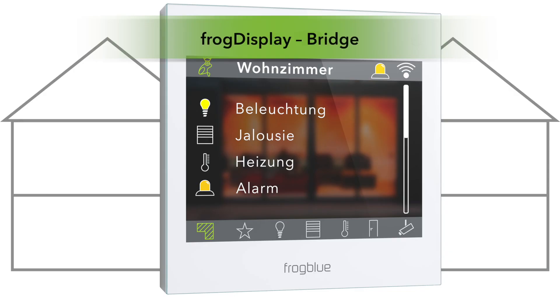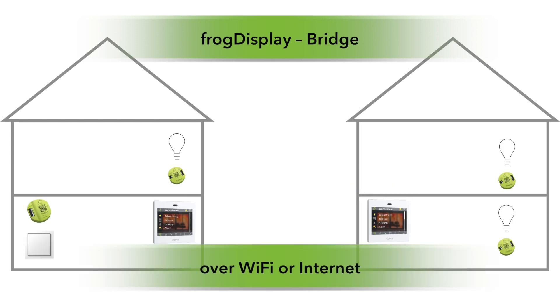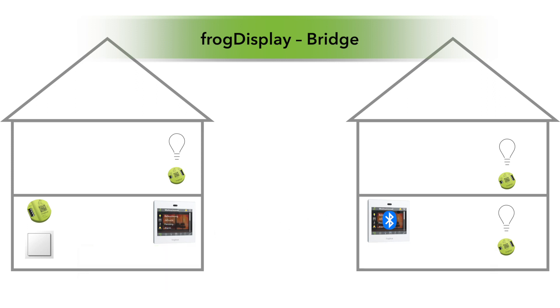With the Frog Display, you can also connect different parts of a building or buildings between which there is no Bluetooth connection, using the bridge mode, and thus expand the FrogBlue system without limits.